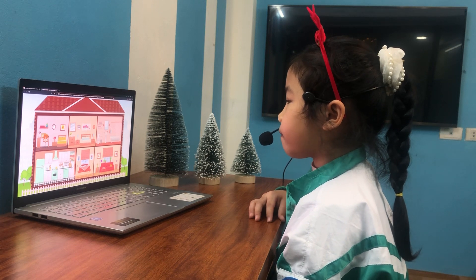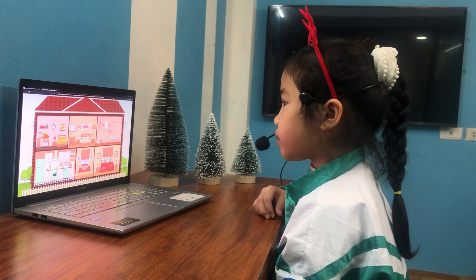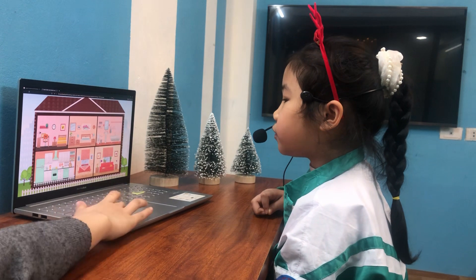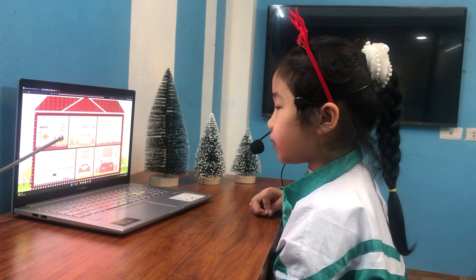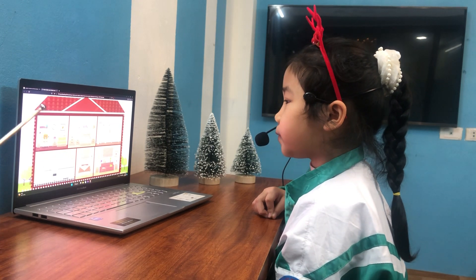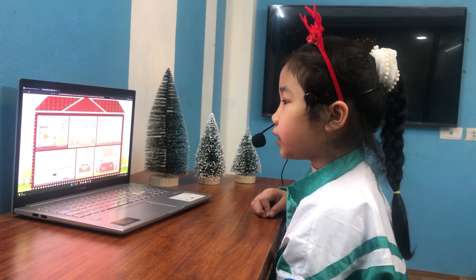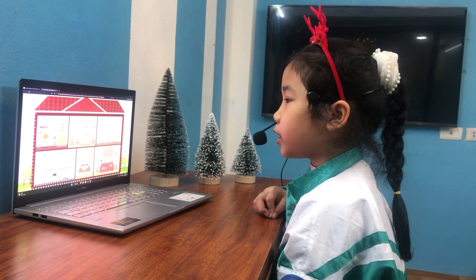How many beds are there? It's one bed. Count it again. One, two. So there are two beds. Yeah, there are two beds. And what color is this bed? It's yellow. And it is? Blue. Okay, look at this one. How many chairs are there? It's one chair. How many tables are there? It's one table. Are there two pictures? No. How many pictures? It's one picture. Good job.